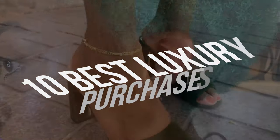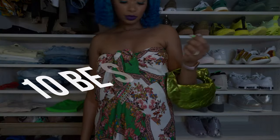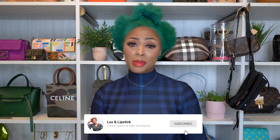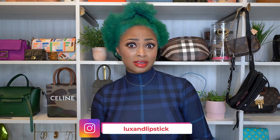Hey y'all, welcome. In this video I'm sharing my 10 best luxury purchases for 2022. This has a wide range of things — not too wide, but I have some ready to wear, some jewelry, some bags, and some shoes. So it's literally a mixture of all that stuff.